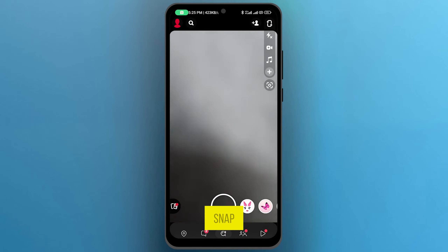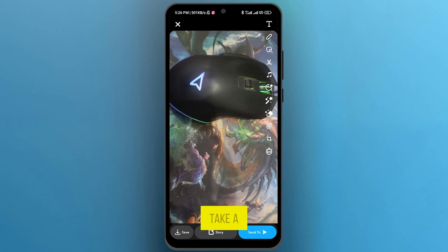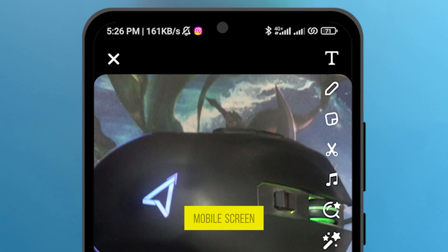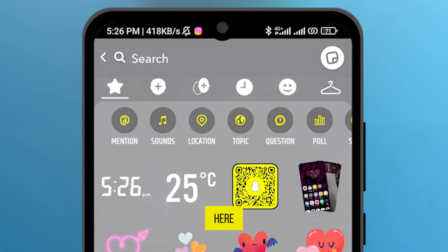I'm capturing a snap — I captured this snap and I will add a location to it. Take a look on the right side of your mobile screen; you will see many options like text and pencil. On the third number you will see the option sticker — tap on this one.